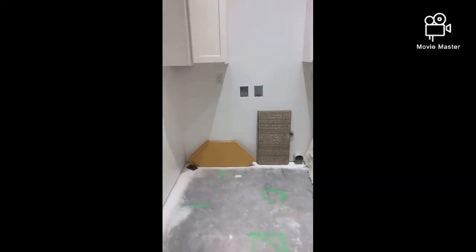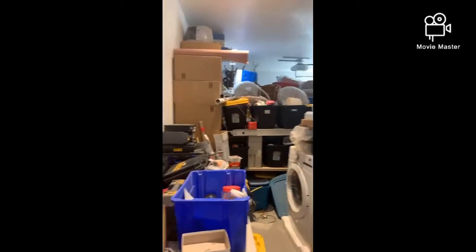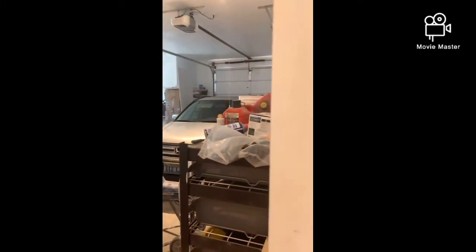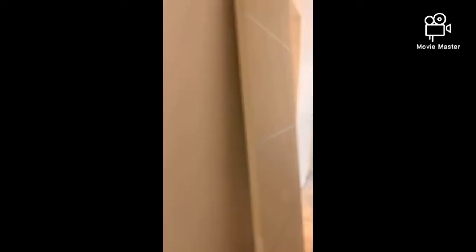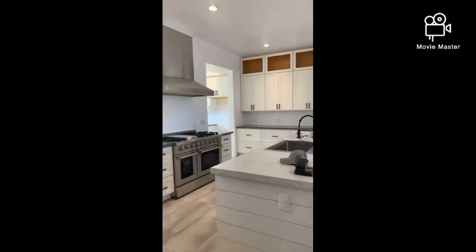I did laundry at the laundromat again yesterday — oh my goodness, I'm a professional there now. That's just our garage right off, so I can drive in, hit the mudroom, then the laundry, then the pantry right there, drop off groceries, and then go into the kitchen.